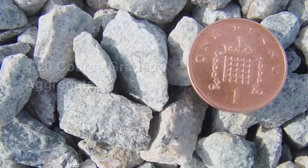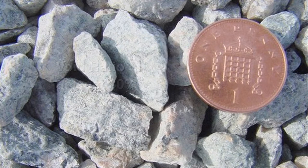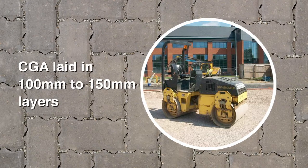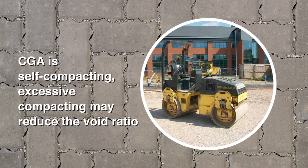The aggregate used for the subbase is described as 4 to 20 coarse graded aggregate. The aggregate must have a void ratio of at least 30% to provide water storage and the stone size should fall between 4 and 20mm. In addition, the stone must be angular, allowing a greater interlock, and produced from hard durable rock to withstand high point loading. Depending on the design, the coarse graded aggregate should be laid in 100 to 150mm layers and compacted using a medium sized roller with little or no vibration. The coarse graded aggregate is self-compacting to a degree and excessive compacting may crush the individual particles or reduce the void ratio.